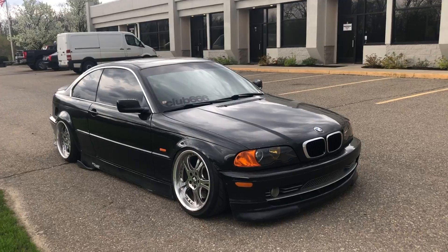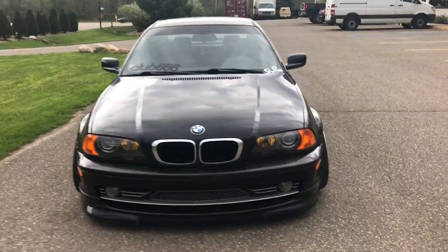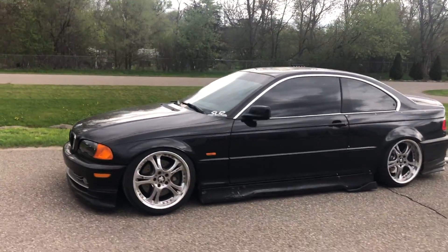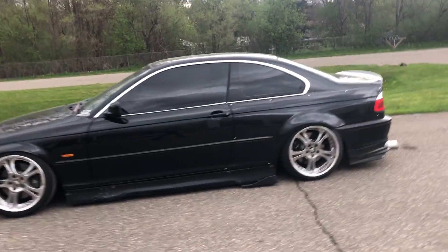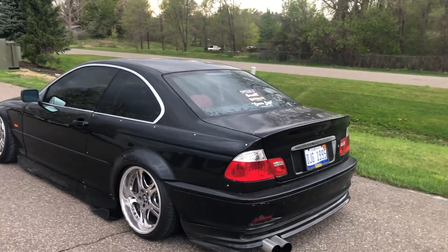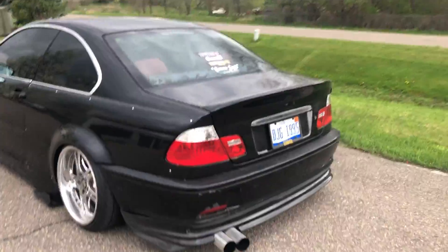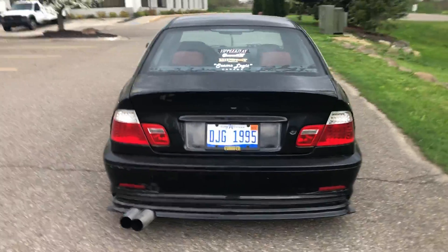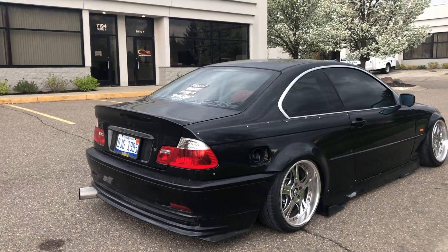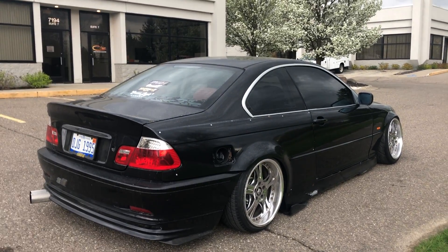It's currently loaded on Fortune Auto 500 coilovers with an SLR ultra angle kit up front. It has a front lip, side skirts, a CSL trunk with muscle over fenders. In the rear it has PBM subframe risers and diff bushings, all-solid adjustable control arms in the rear to take all the camber out.